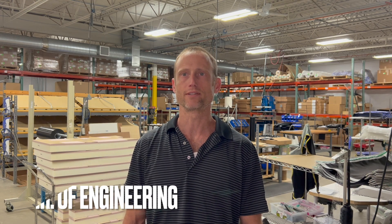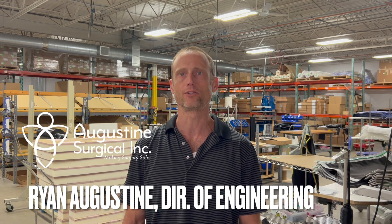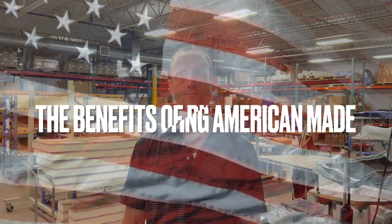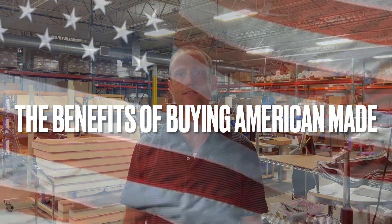Hello and welcome to our video series. My name is Ryan and I am the Director of Engineering at Augustine Surgical. Here in America we just finished celebrating our Independence Day, which is the perfect time to promote the subject of this video: the benefits of buying American-made.